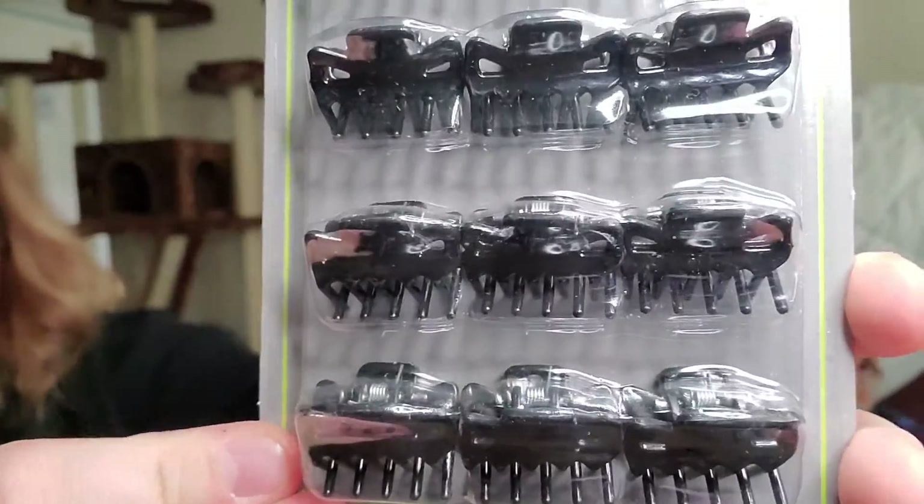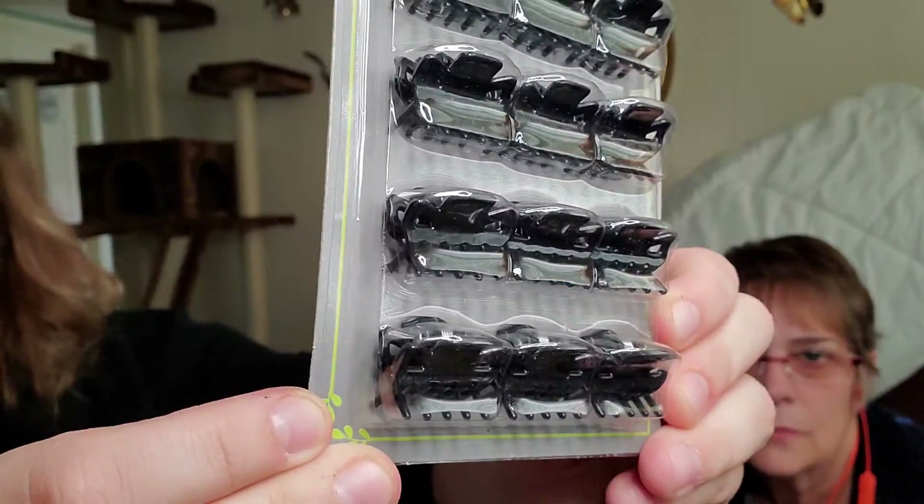For my thin crappy hair — thanks mom — I got the 12 claw clips. They're very very tiny, so hopefully they'll hold onto this thin hair of mine. Doubtful, but hey, we could try! And I actually grabbed a lot of these for Kai and the new baby that's coming.